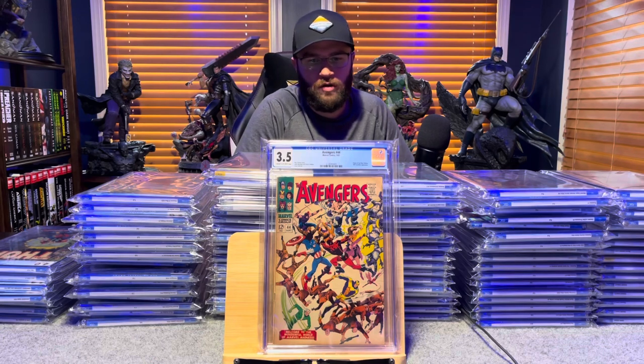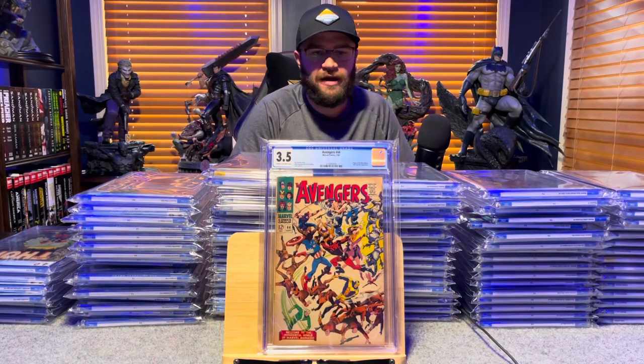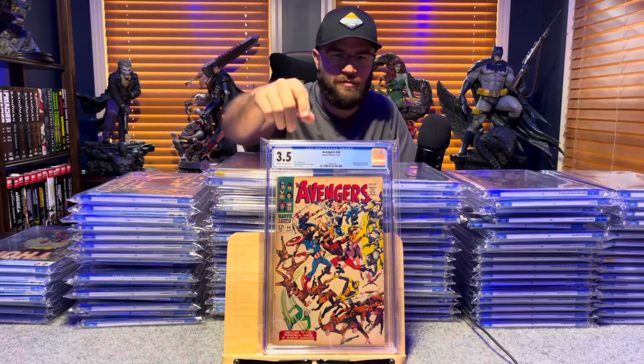Avengers number 44, this is the Death of the Red Guardian and the origin of Black Widow — 3.5, cream to off-white pages.